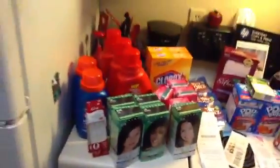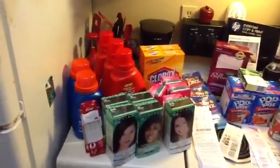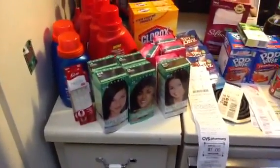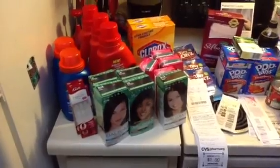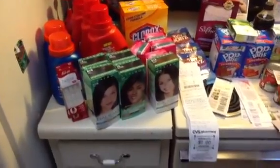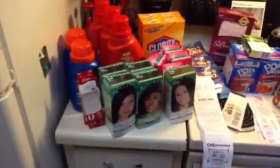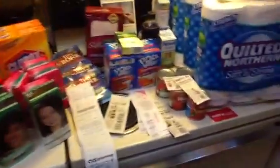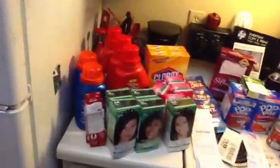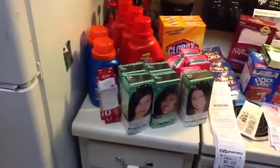I went to Dollar General first. Dollar General — I did two transactions that didn't quite go as planned but went all right. The first transaction I got four of these Clairol Balsam hair colors because they're $3 and we have a $5 off two coupon from Smart Source, basically making two of them 50 cents a piece. We also have $2 off coupons — those are the $2 off coupons and this is the $5 one, expiring around 5/31.